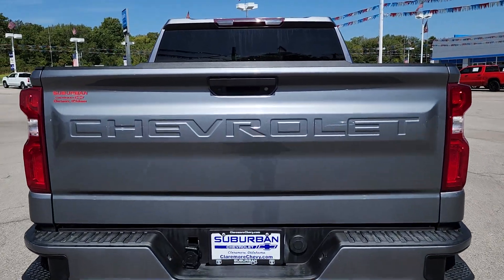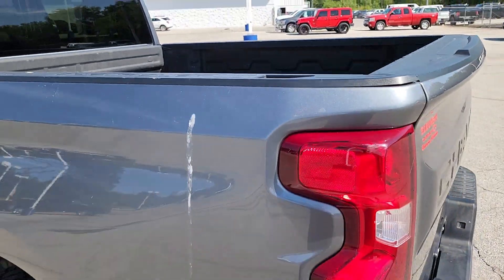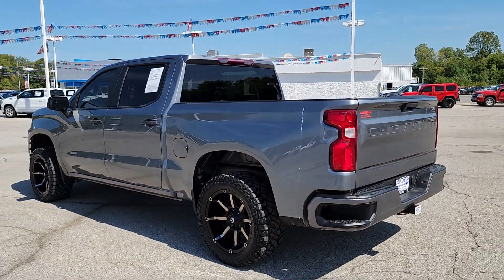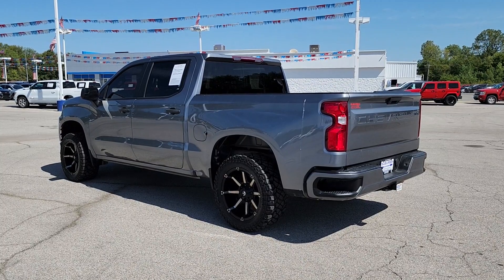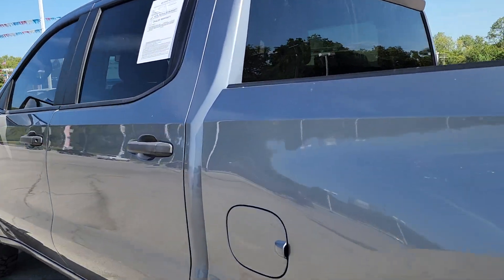These are just some of the great options this vehicle comes with: keyless entry, heated mirrors, backup camera, V6 cylinder engine, four-wheel drive, rear AC, aluminum wheels, Bluetooth connection, stability control, pass-through rear seat.